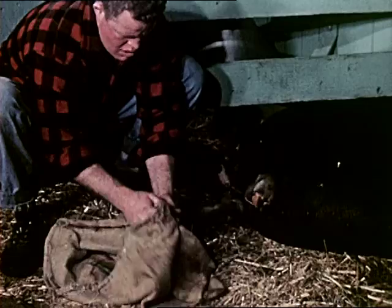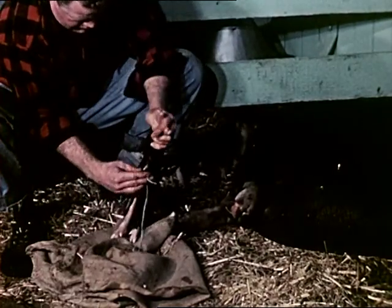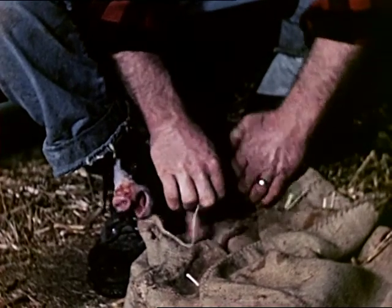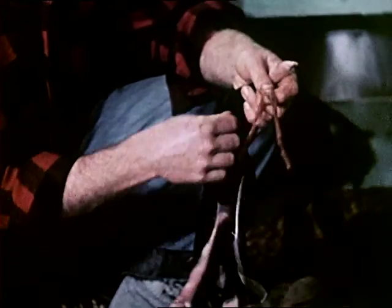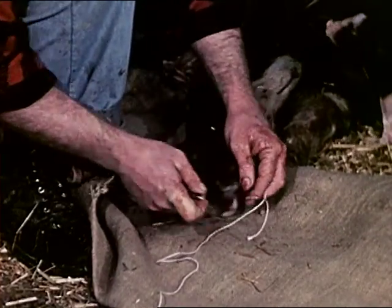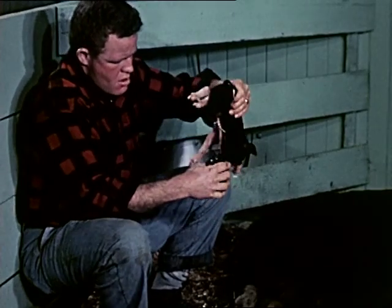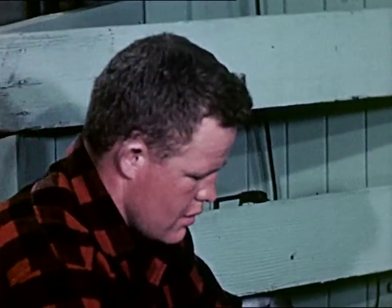Too much stress cannot be placed upon the importance of having someone with the sow during the farrowing period. One of the attendant's most vital operations is the care of the umbilical cord through which the young has received oxygen and nourishment from the mother prior to birth. The baby pig should be placed in a position where it can be held still while a piece of string or heavy thread is used to tie off the umbilical cord before it is removed. The cord should be tied off about one inch from the pig's body, and about two inches from the tie-off, the cord should be broken — it should not be cut but shredded off, which reduces bleeding and facilitates healing. Raising pigs is a highly competitive business, and as nature is often slow and wasteful, it pays man to come to her assistance.